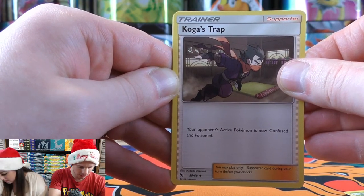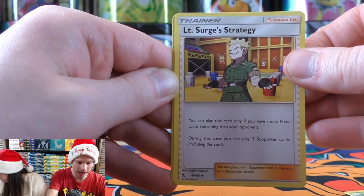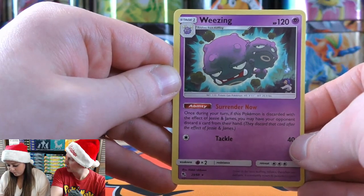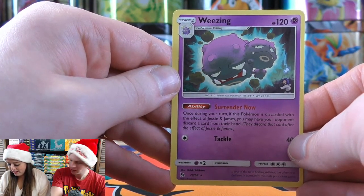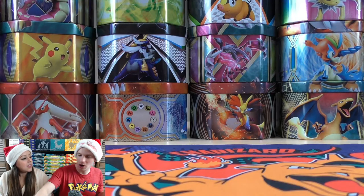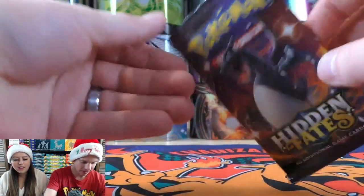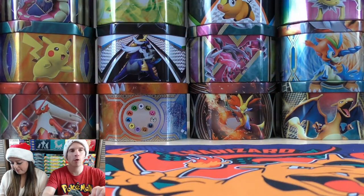Tuttle Lake — that's why his name is Tuttle. Pack contents: Koga's Trap, Lieutenant Surge's Strategy — reverse holo of Oddish, and the rare is Wheezing holo. What does Wheezing sound like? More of a wheeze than a cough. As a nurse, there is a difference between a cough and a wheeze. Merry Christmas again to everyone joining this special Christmas live stream.